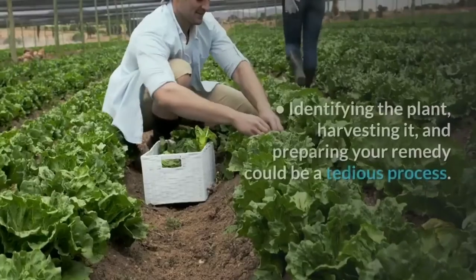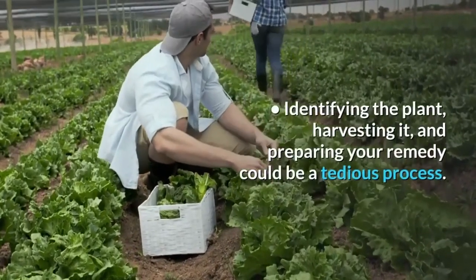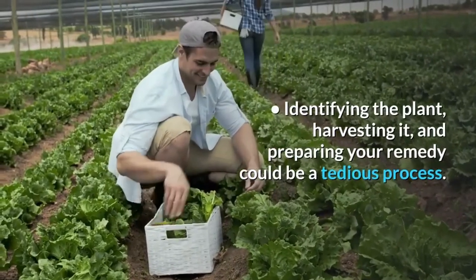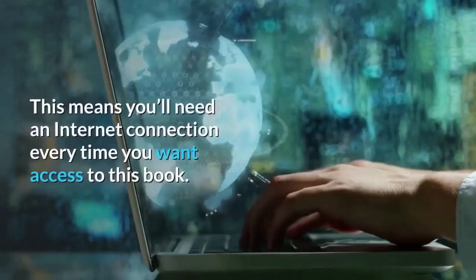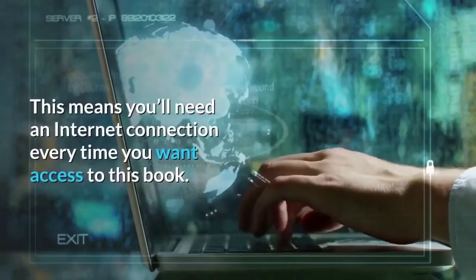Cons. Identifying the plant, harvesting it, and preparing your remedy could be a tedious process. The book cannot be accessed offline, which means you'll need an internet connection every time you want access to this book.